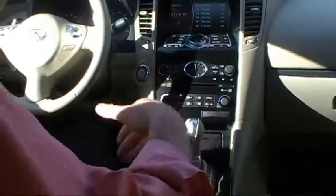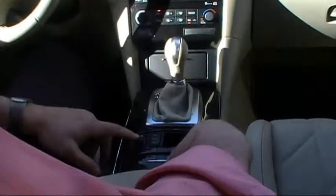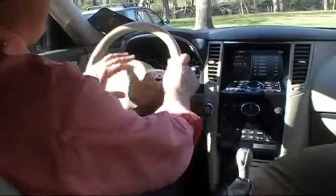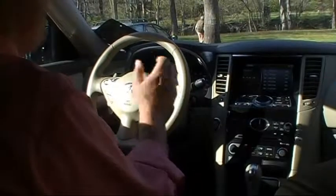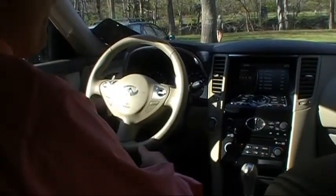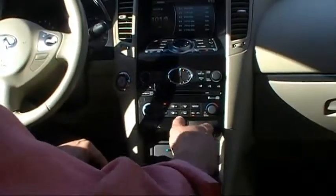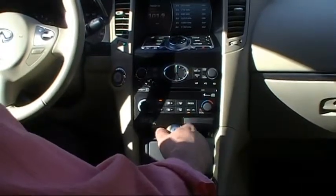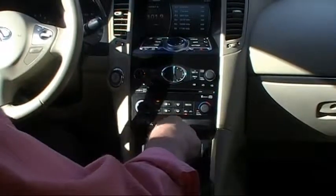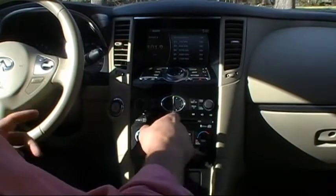This FX has the premium and navigation packages. The premium package includes dual front heated and cooled seats, an iPod connector, a leather-wrapped multi-function steering wheel, power tilt telescopic wheel, intelligent cruise control, dual-zone climate control, a compact flash drive which is a 9.3-gigabyte hard drive for music files, and a 6-disc CD changer with MP3 capabilities. Part of the premium package is also the backup camera.